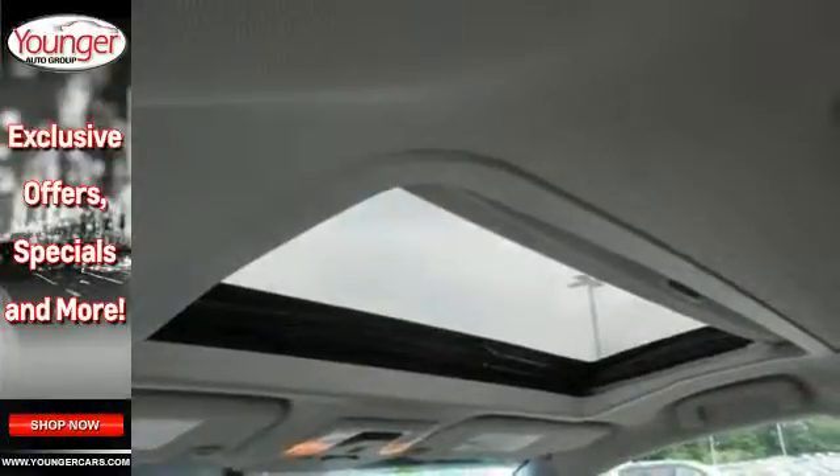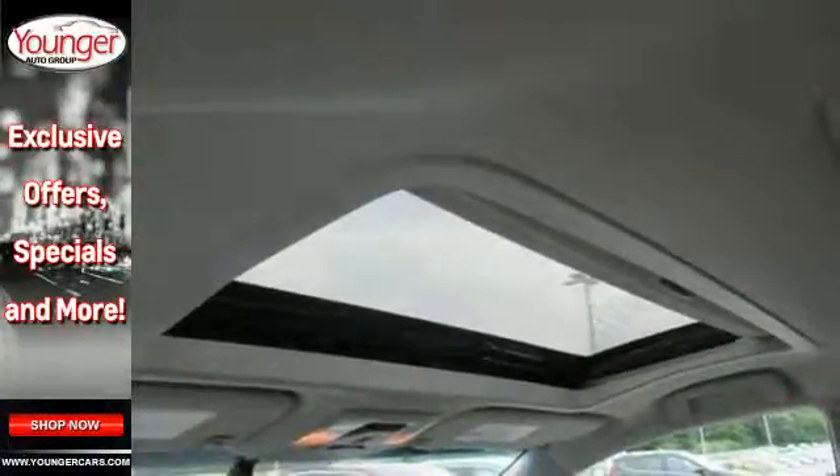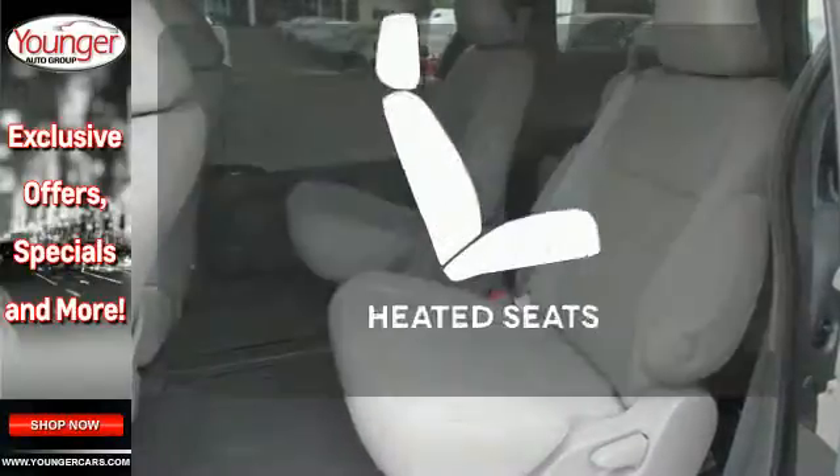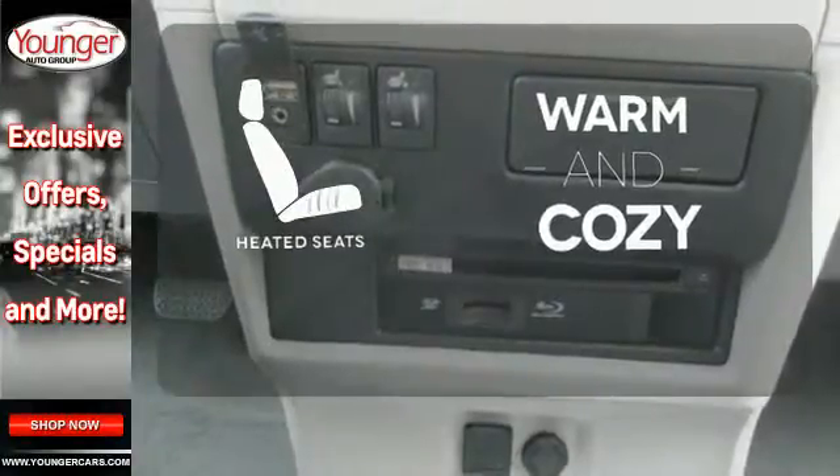Add enhanced vehicle stability control, eight standard airbags, and a backup camera for added safety, and you have a van you're sure to love. Wrap yourself in the comfort of heated seats.